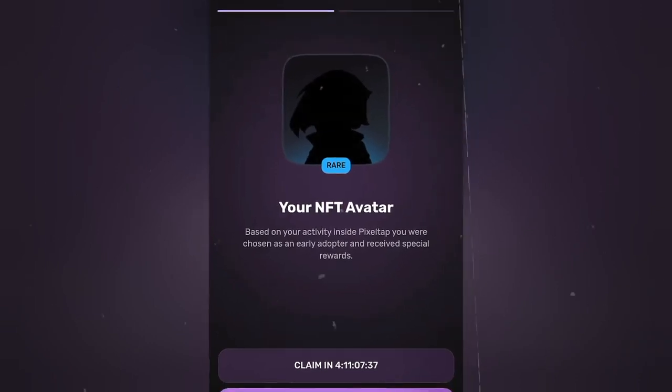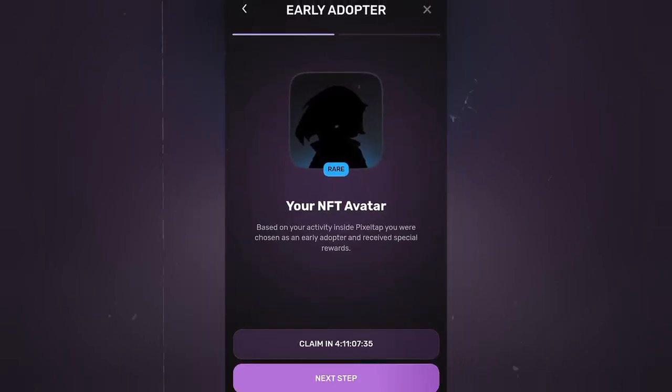It says 'LA Adopter: your NFT avatar based on your activity inside Pick Setup. You were chosen as an LA Adopter and received a special reward.' Then click on Next.